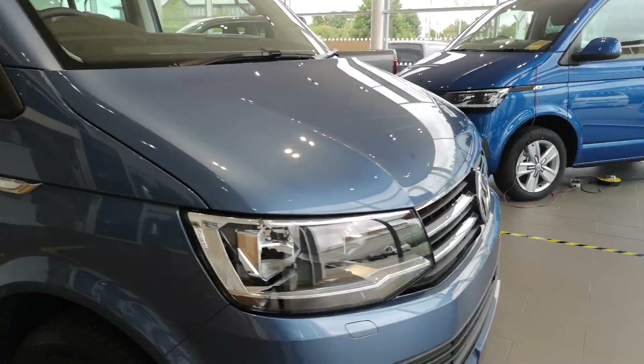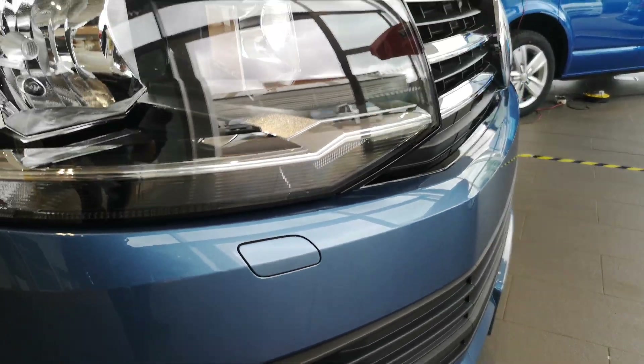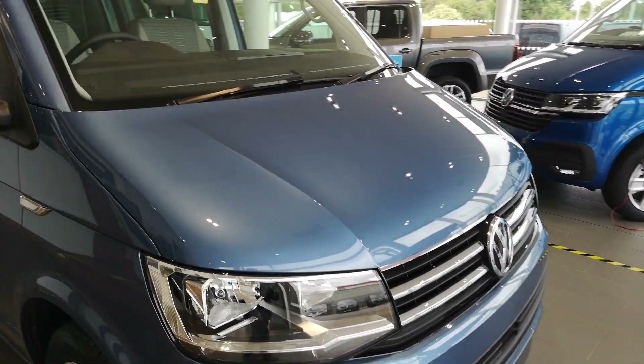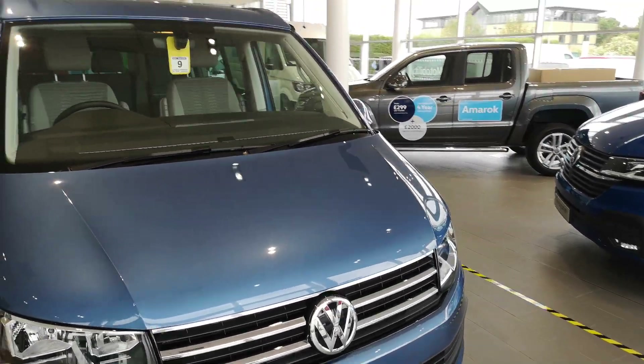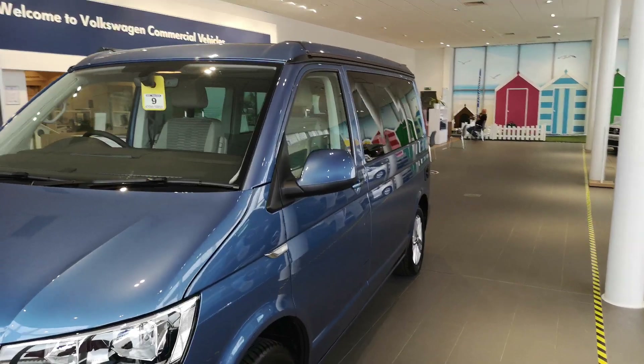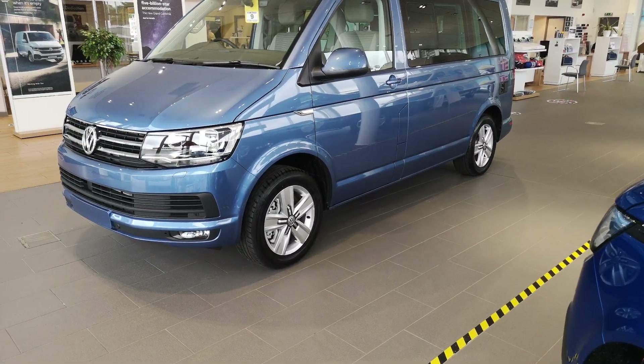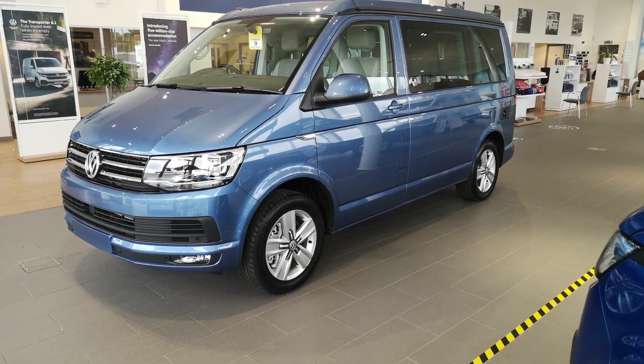Around the front you'll see these little cutouts in the bumper — we've got a headlamp washer system fitted on there as well, which is not a standard feature. You've also got the 17-inch Davenport alloys, which are standard fitment.